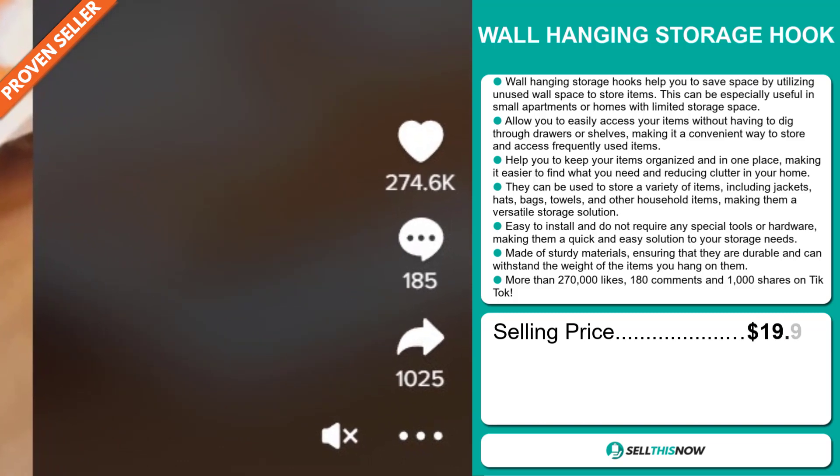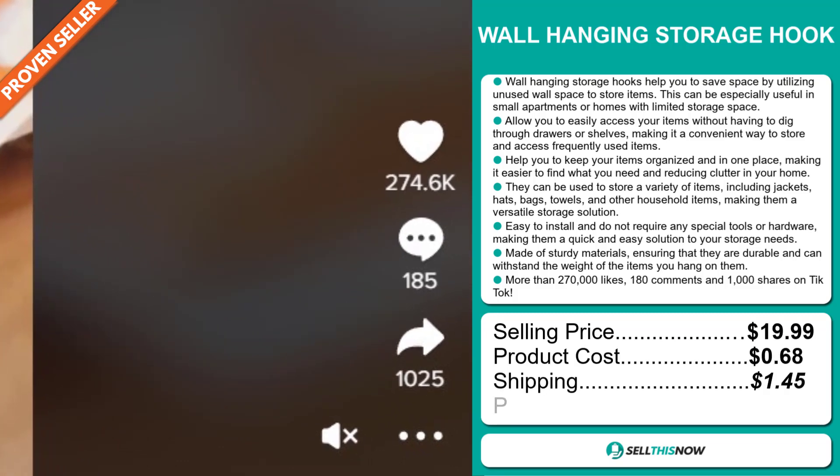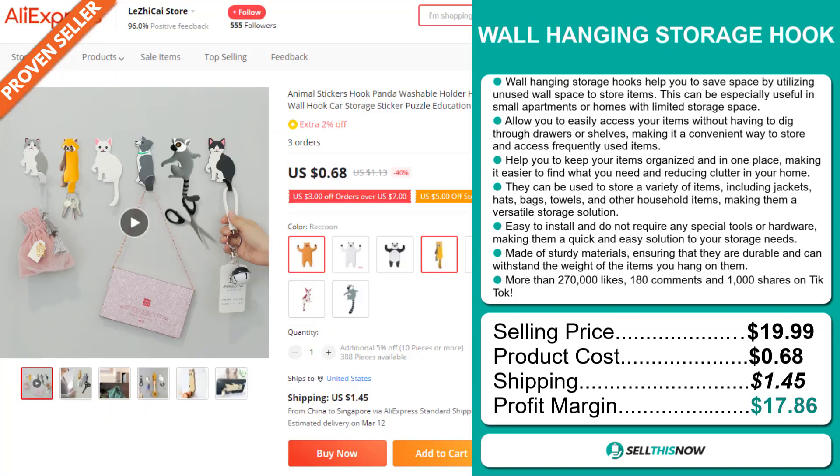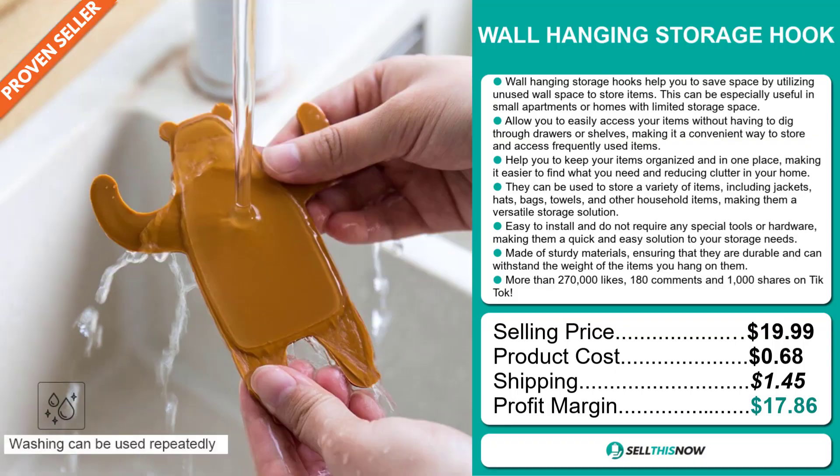It has more than 270,000 likes, 180 comments, and 1,000 shares on TikTok. Its selling price is $19.99, with a product cost of $0.68, a shipping fee of $1.45, and a profit margin of $17.86. Sell this now!